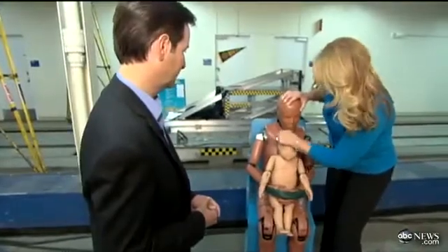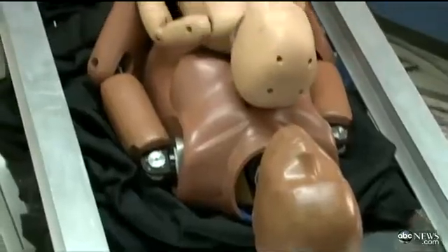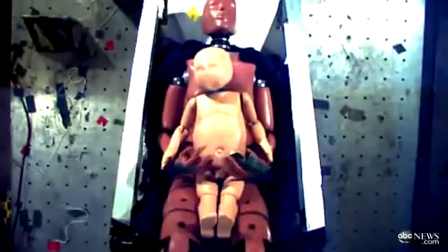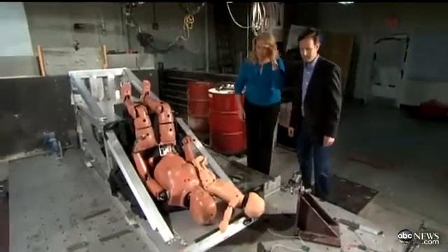Dr. Burr also showed us something in her lab: a simulated mother holding an infant on her lap — a familiar money saver for parents everywhere. After a relatively minor impact, the mother can't hold on. Even though she's done the same thing as a parent, Dr. Burr says having a child on your lap simply isn't safe. That impact is so severe, there's no way you could hold that child.